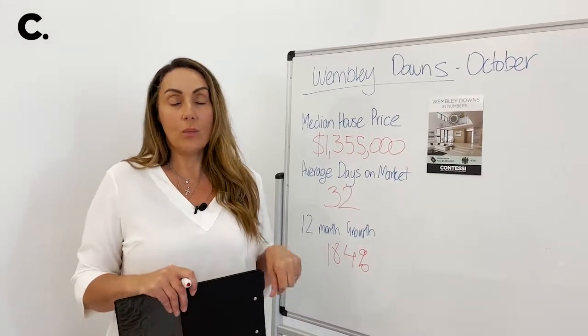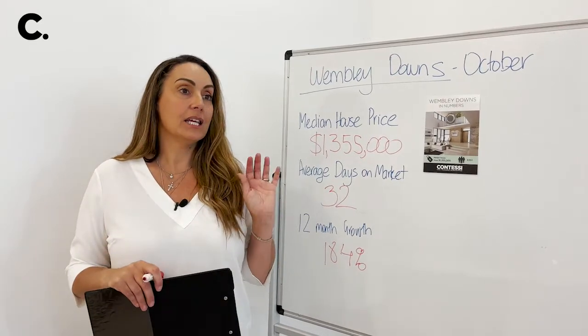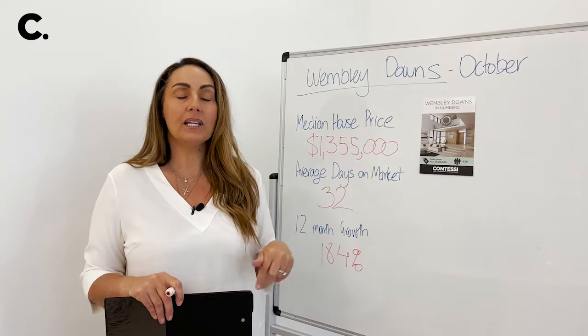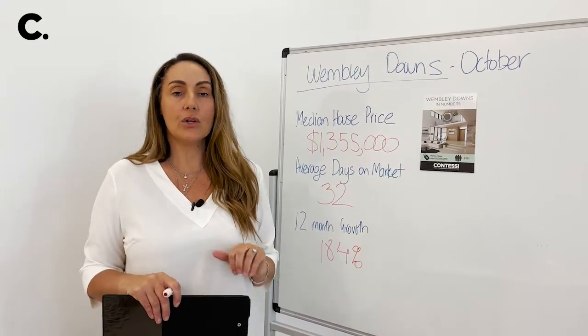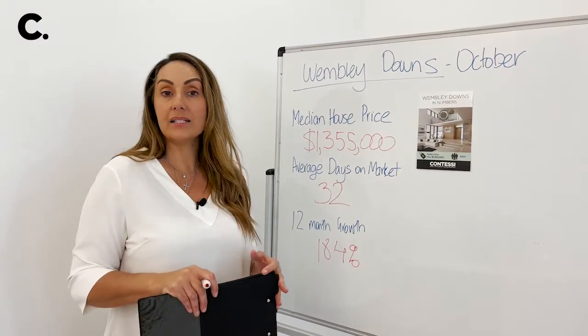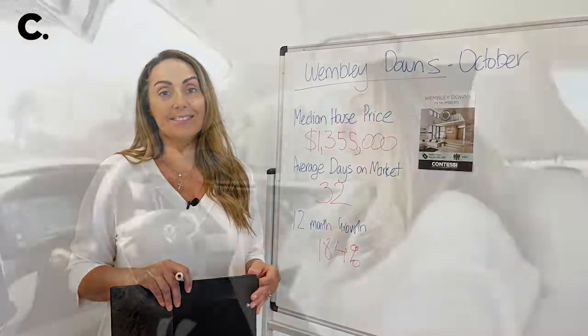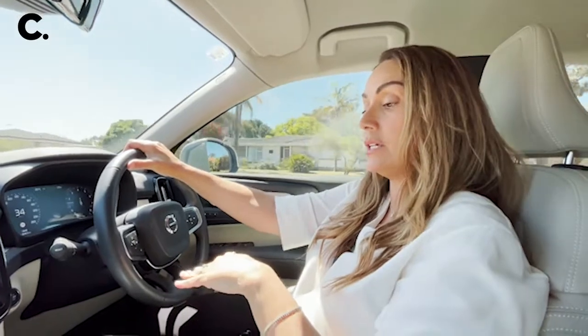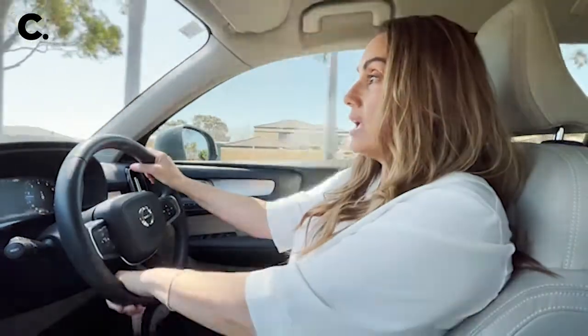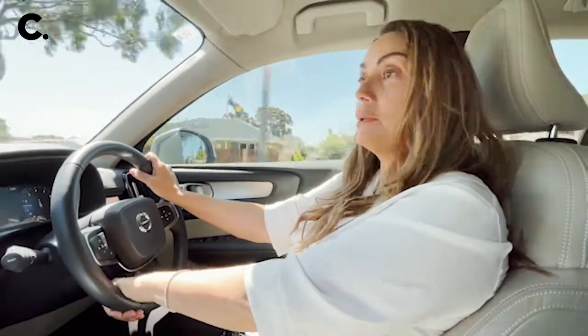What I want to show you now is the most expensive property that's ever sold in Wembley Downs. We'll jump in the car and have a look at it, then I'll show you a few other notable properties and talk about what's happening in Wembley Downs in October. Now we're in the car, heading down Hale Road to the highest selling house in Wembley Downs.